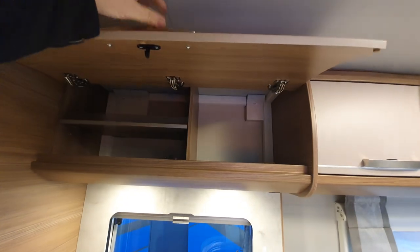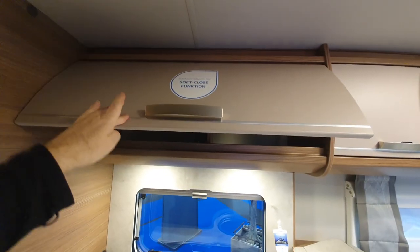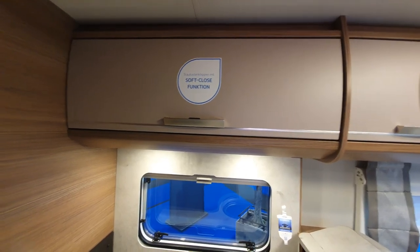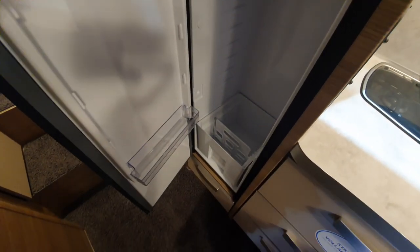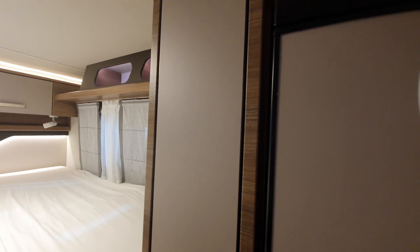You can see storage up there, and I'll give the soft close another try — that works. Here is the Thetford fridge, a deep fridge. It does come with shelves — I presume they've been taken out for the usual reason of people removing them themselves.